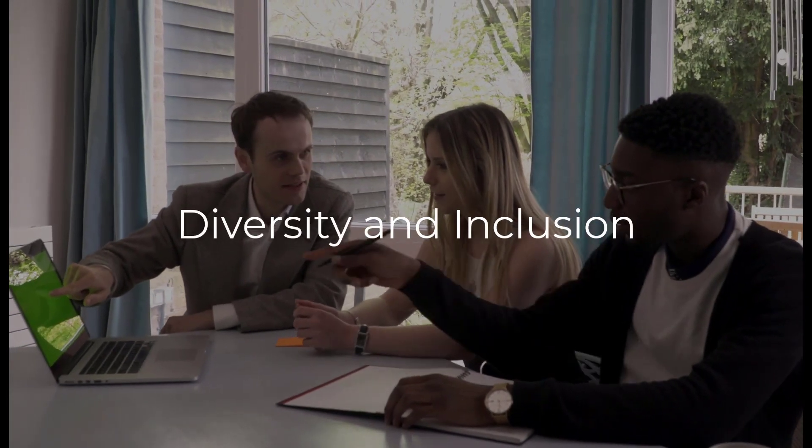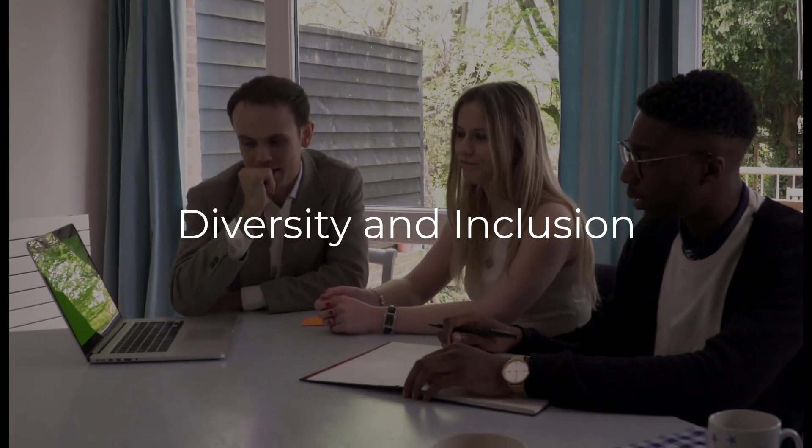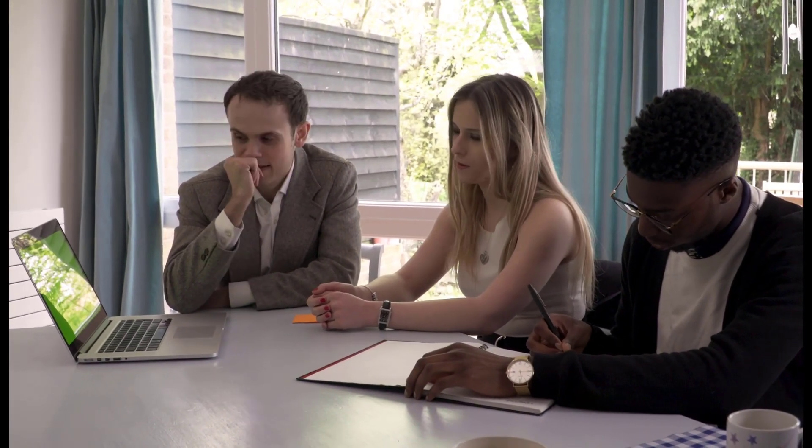Diversity and inclusion programs create a diverse and inclusive workforce to help attract and retain top talent and promote innovation and creativity.